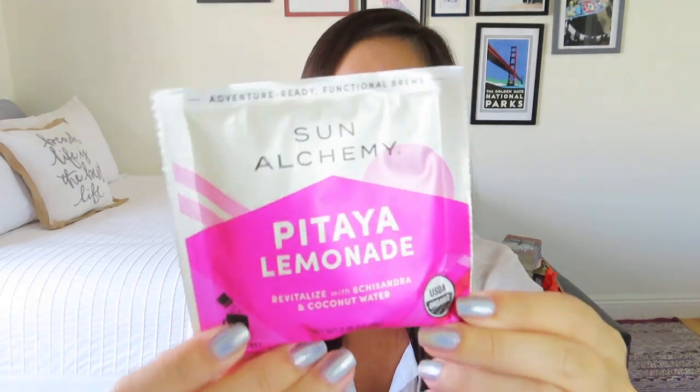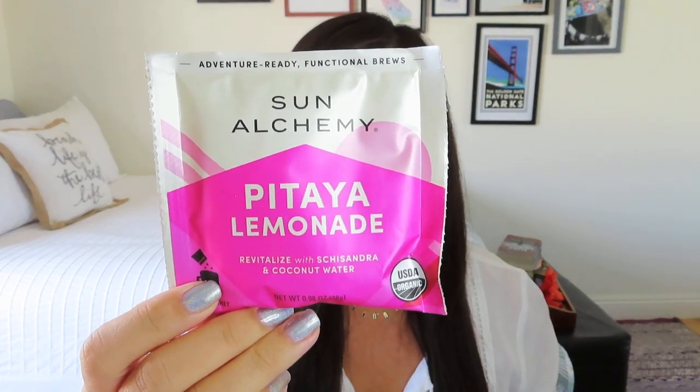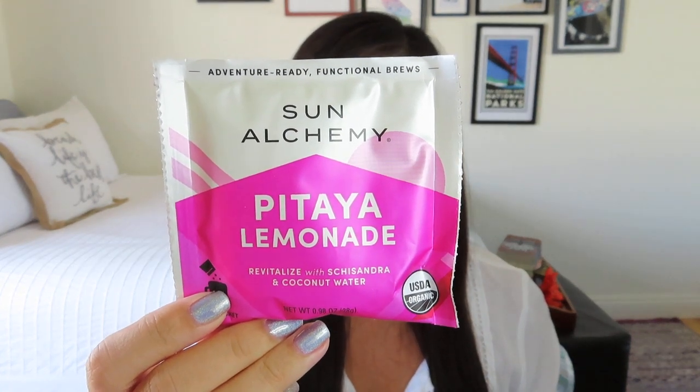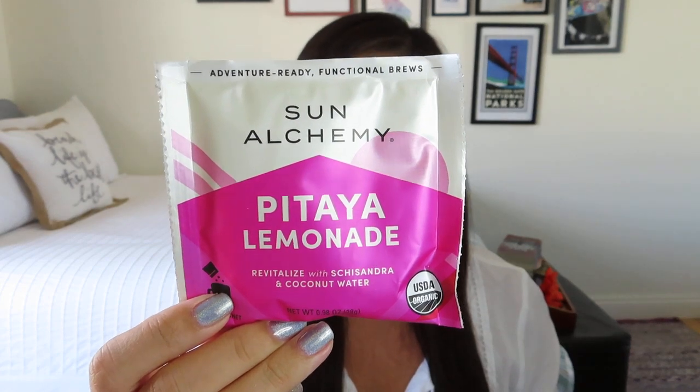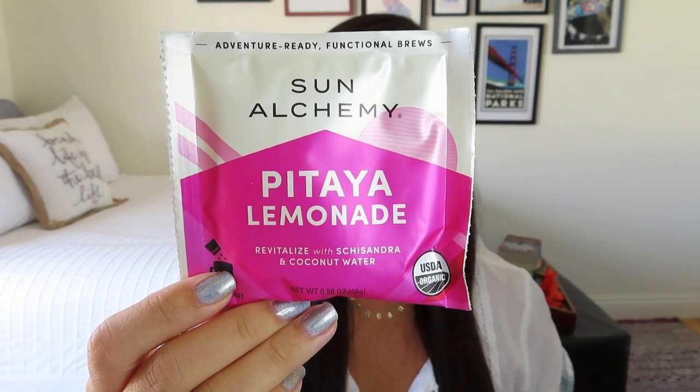Awesome — we've got some Sun Alchemy Pitaya Lemonade. This has a $5 value. It reads: 'Sun Alchemy Lemonade — Adventure Ready Functional Brews — hydrating and alkalizing boost of lemonade and coconut water.' We originally discovered Sun Alchemy in our local market and had to share the love. This looks like a great thing to have on a full day hike where you just need a little bit of extra energy, and it even sounds like a nice flavor. You just pour it into 12 ounces of cold water and enjoy. It has 107 calories, so not too bad.